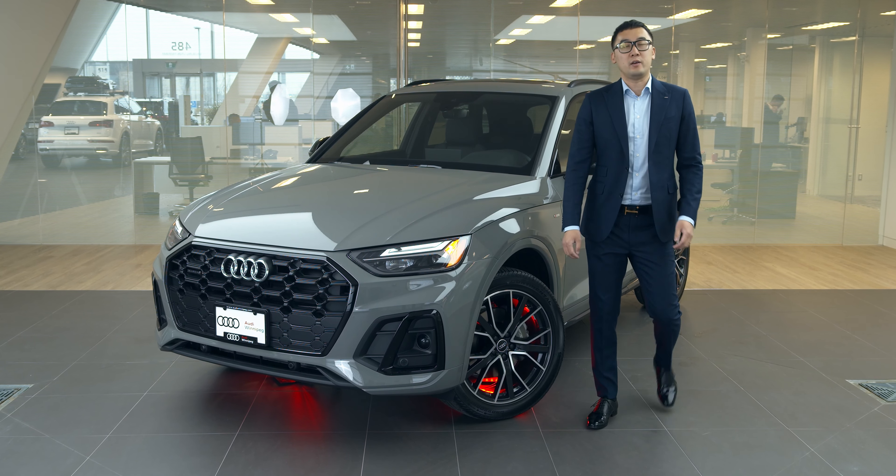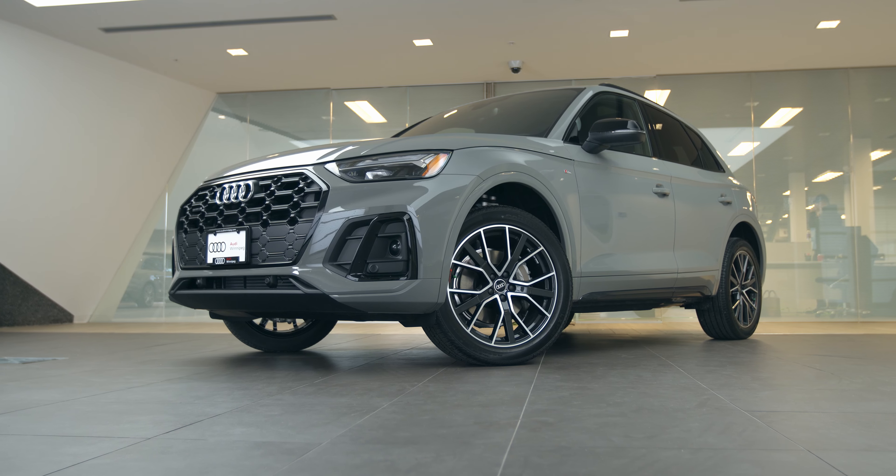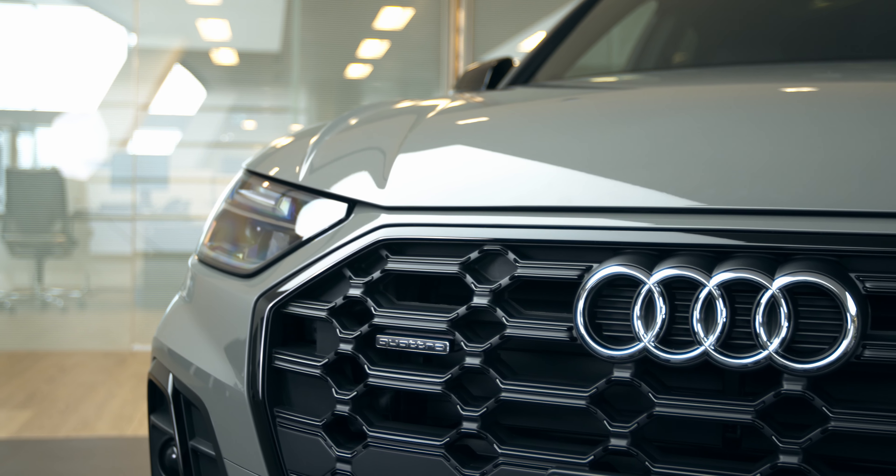The 2021 Audi Q5 is the SUV other SUVs wish they could be. When it comes to comfort, style and dynamics, the Audi Q5 sets a new benchmark.